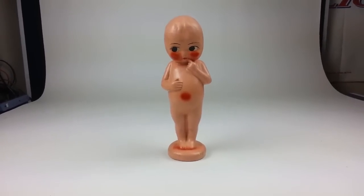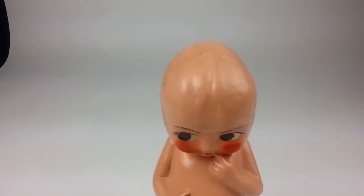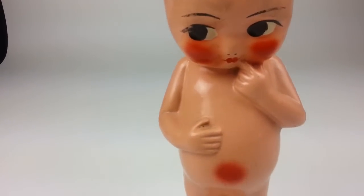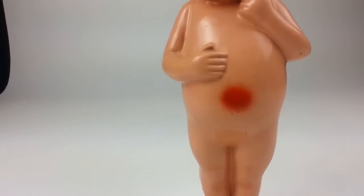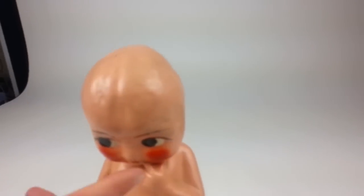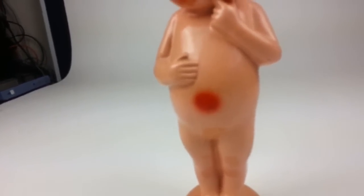Here we have a nice vintage Kewpie doll. We're not really sure of the sex of this doll, but it also doesn't have any ears, which kind of gives it a unique look. It also has red cheeks, a red belly button, and red toe.